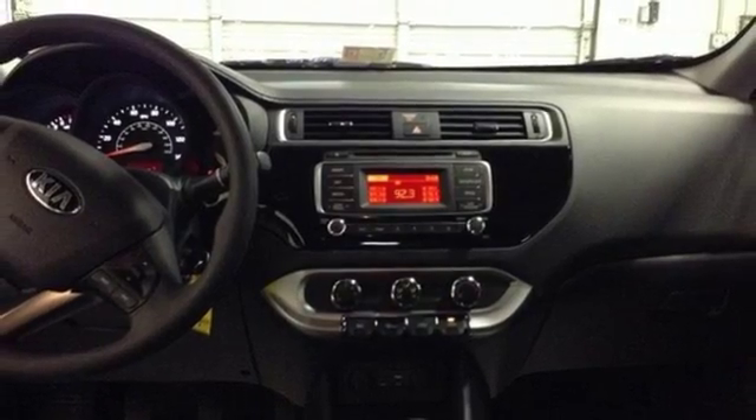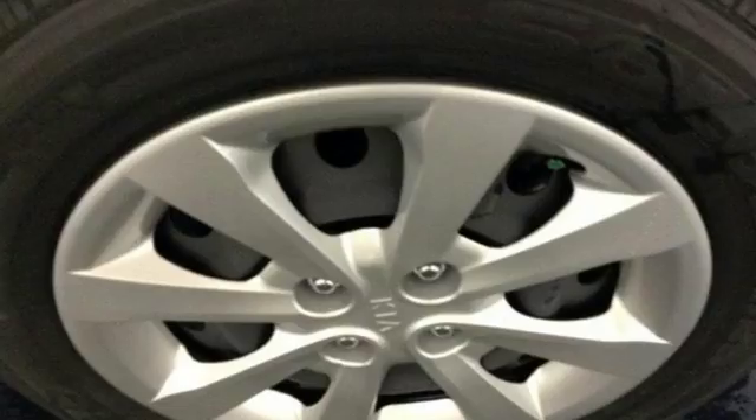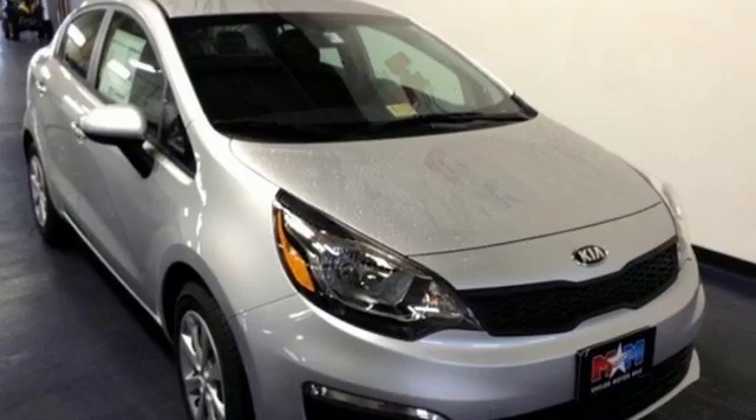The Sirius XM satellite radio, USB port, and auxiliary audio input provide hours and hours of endless entertainment. This Rio is ready to tackle the gridlock. See it for yourself today.